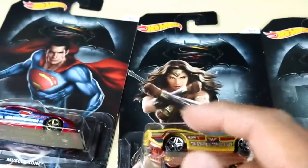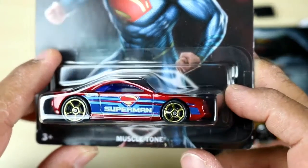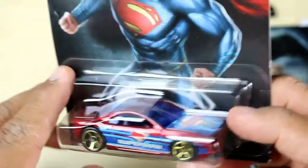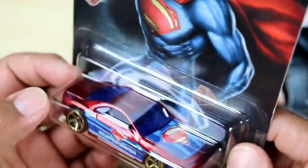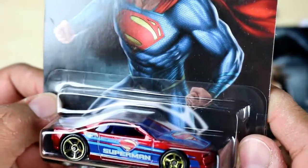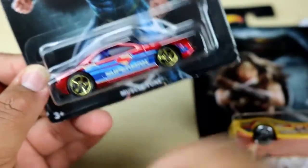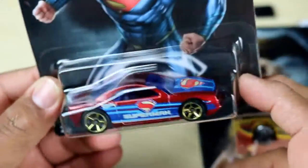Number five has another Superman — this one's called the Muscle Tone. It's a muscle car; I can't tell you exactly which model it's based on. It looks pretty standard but the red is very vibrant. It's got gold rims as well — gold seems to be the recurring theme throughout the whole series. The paint job is pretty nice, I'm really liking this one.